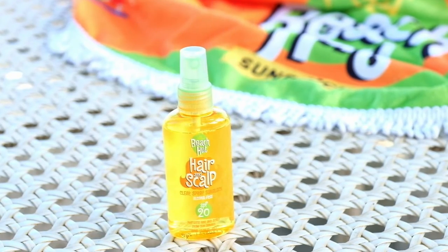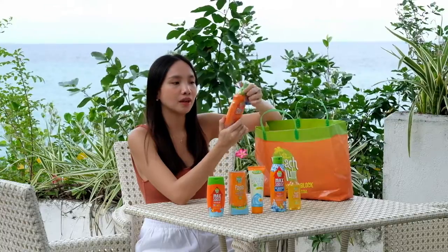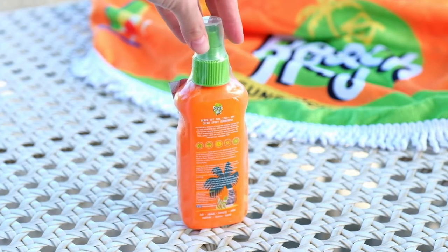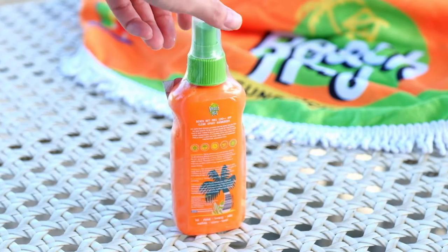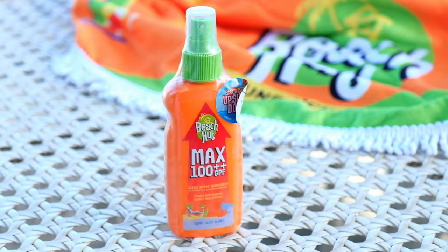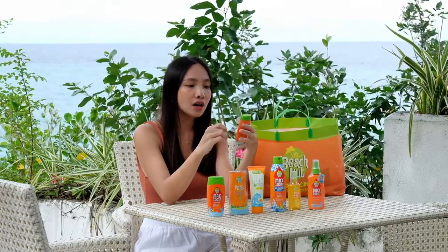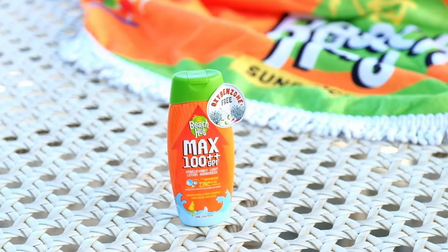Keeps hair soft and moisturized during and after swimming. Then we have the Beach Hut Max 100++ SPF Clear Spray Sunscreen. I love sprays because they're very convenient, especially when you reapply. By the way, you have to apply sunscreen at least 15 minutes before going out and reapply after about an hour or two. No one wants to be messy gunk at the beach — that's why there's Beach Hut Max 100++ SPF Clear Spray Sunscreen, packed with high SPF yet feels crazy light on skin. Now that's maximum protection, maximum fun.